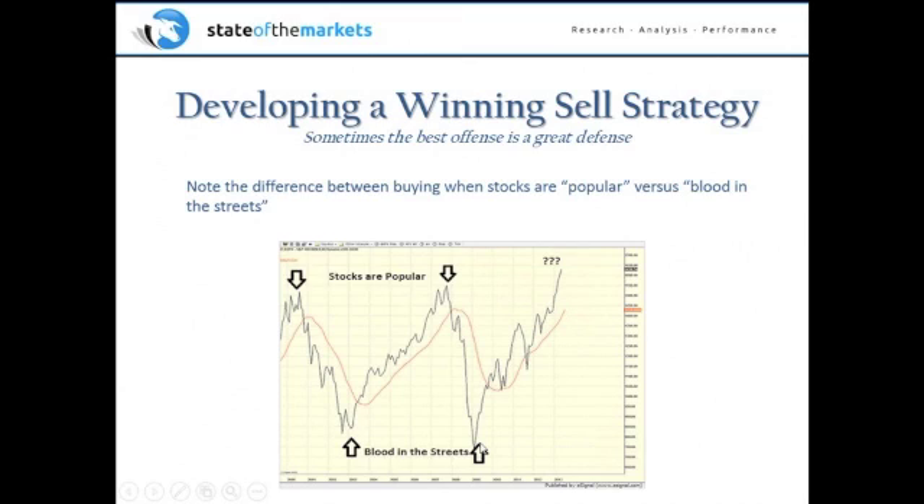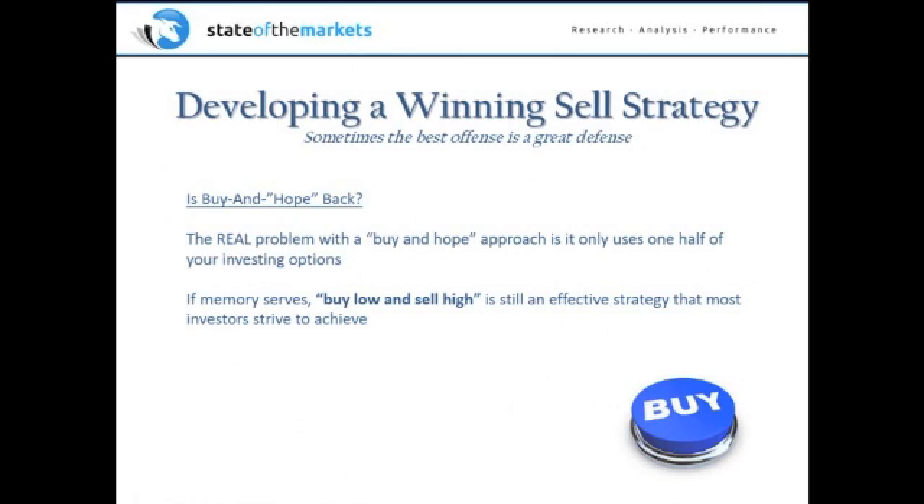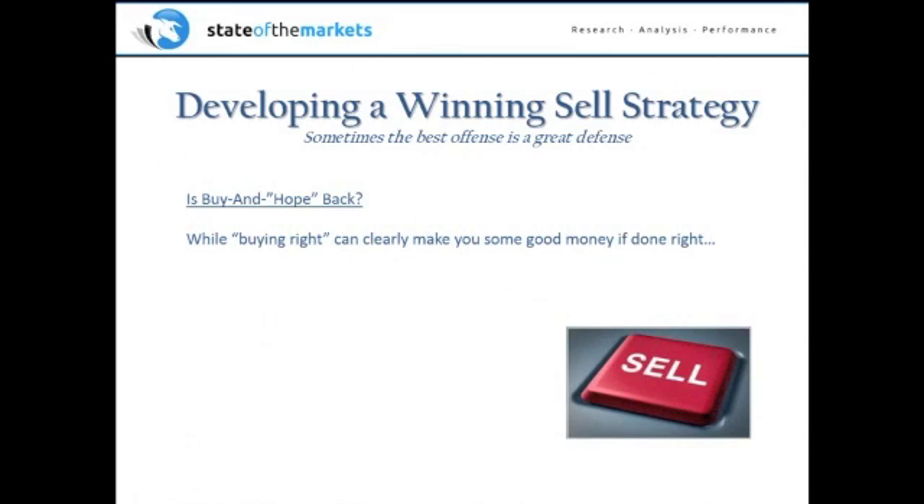If you can buy when there's blood in the streets, buy and hold is a great idea. But the real problem with buy and hope is that it only uses one half of the formula. Buy low and sell high is still a pretty effective strategy, yet most investors only focus on the buy button — they only worry about what to buy. Buying right can make you good money if you do it without needing to worry about selling. But selling right can be equally or perhaps even more important.